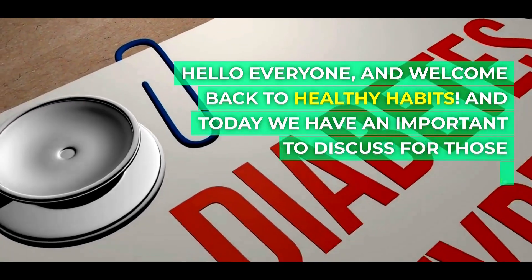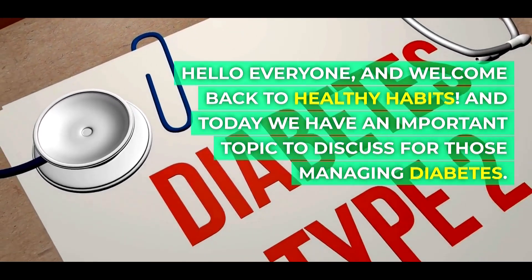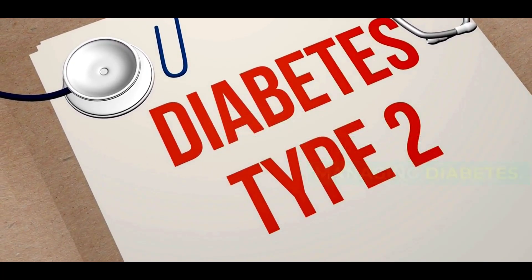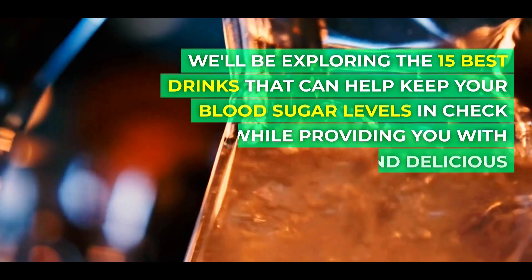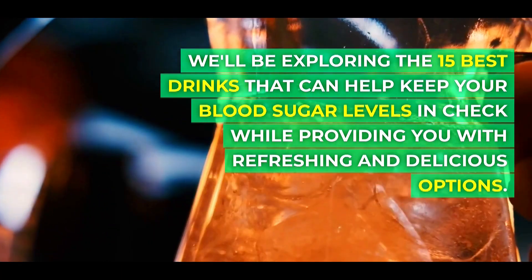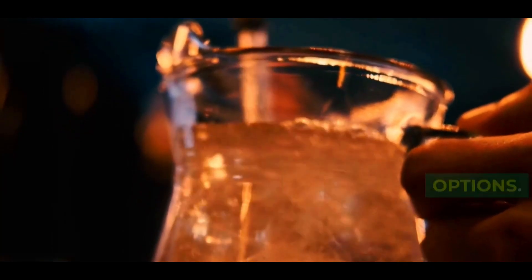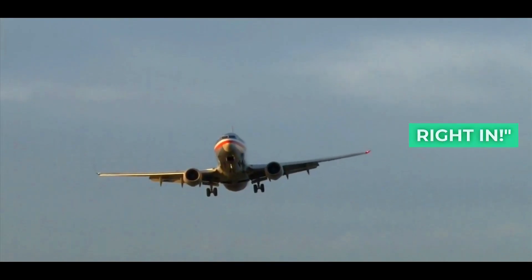Hello everyone, and welcome back to Healthy Habits. Today we have an important topic to discuss for those managing diabetes. We'll be exploring the 15 best drinks that can help keep your blood sugar levels in check while providing you with refreshing and delicious options. So, if you're ready, let's dive right in.